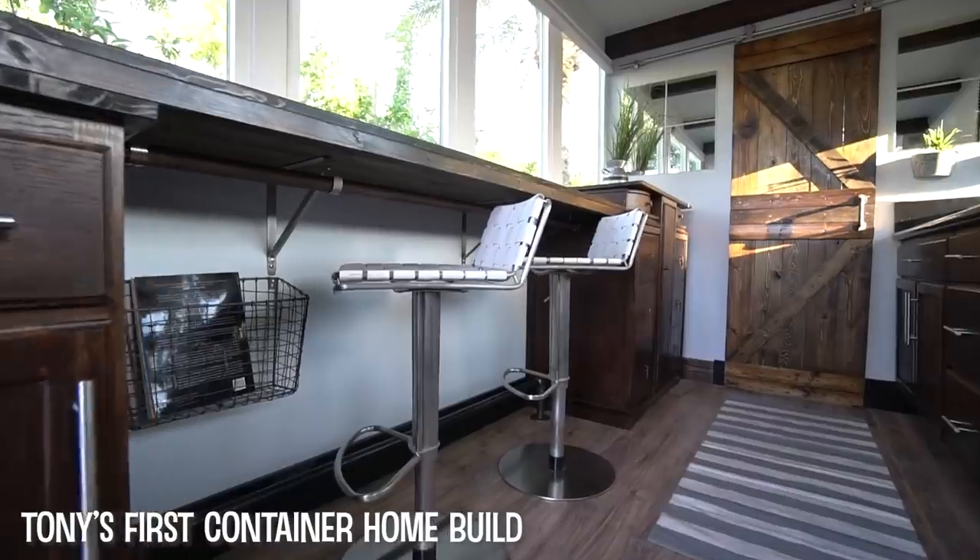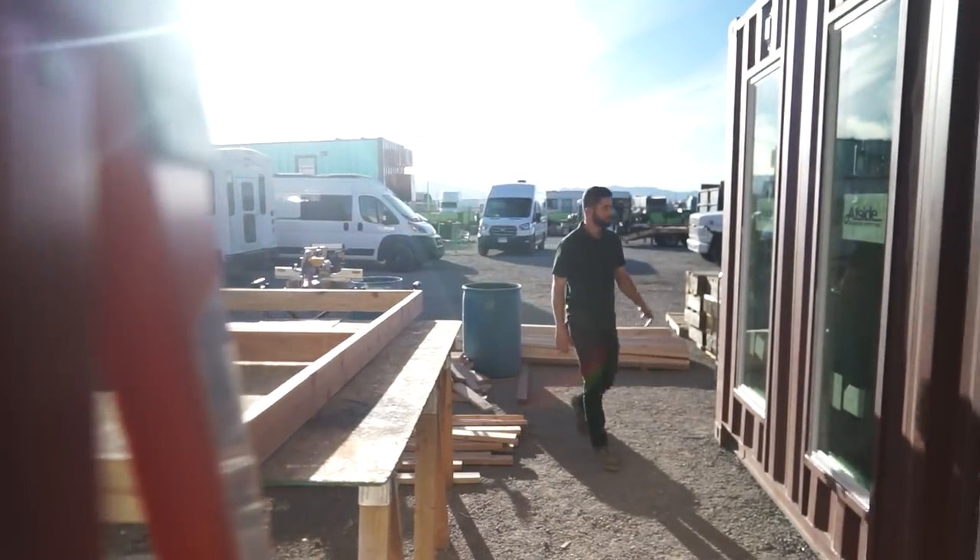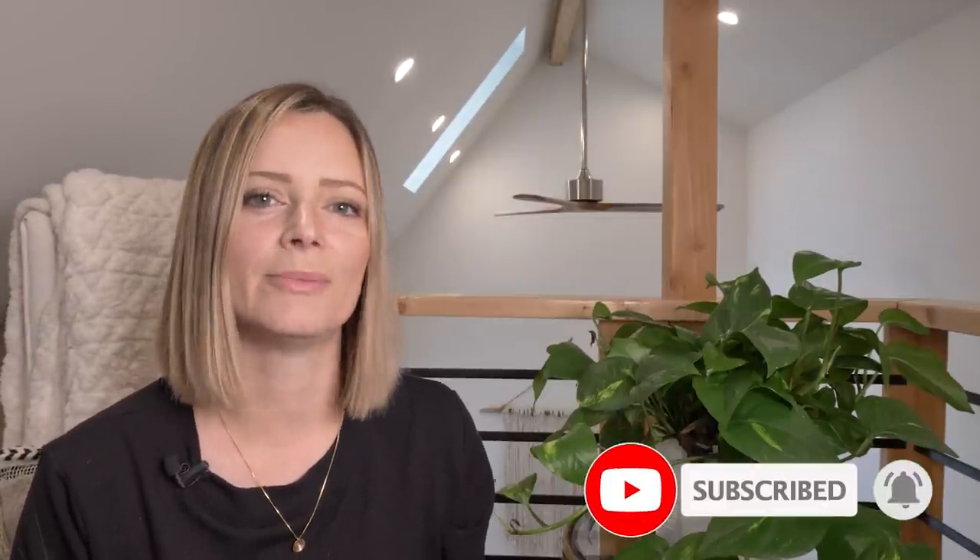If you guys like these kinds of videos, make sure that you subscribe and hit that notification bell so that you know every single time I publish a new video. But right now let's meet Tony and take a tour.